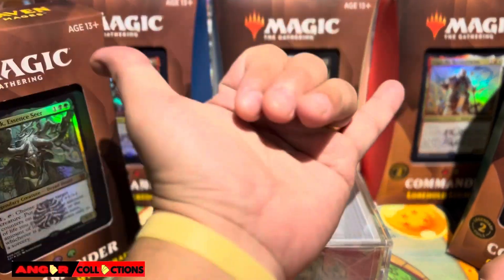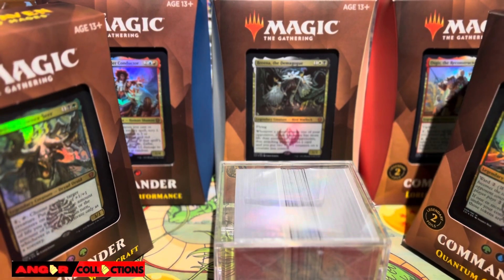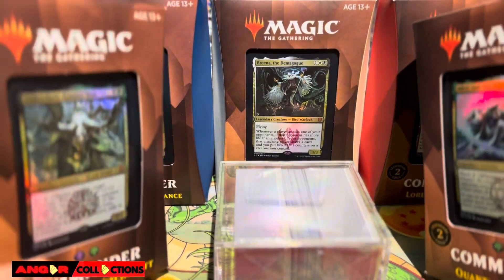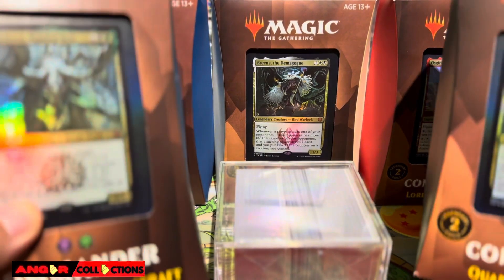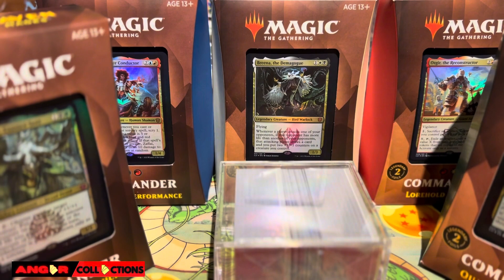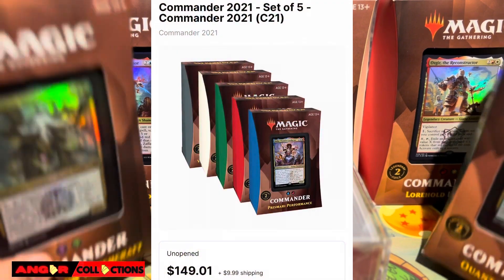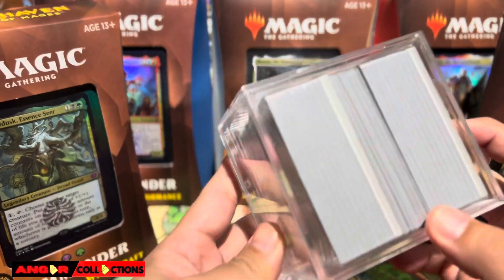What is going on guys, Anger Collections in the house for another video. We have another game pieces collection this weekend. We got a couple over here — the Commander decks, these are the 2021 Commander decks, part of the collection, and then we have a small stack over here.